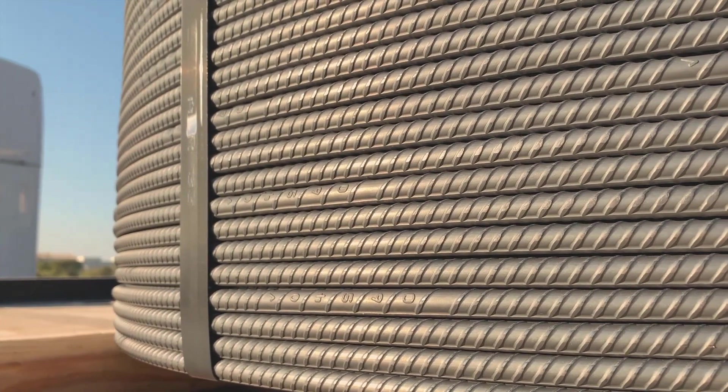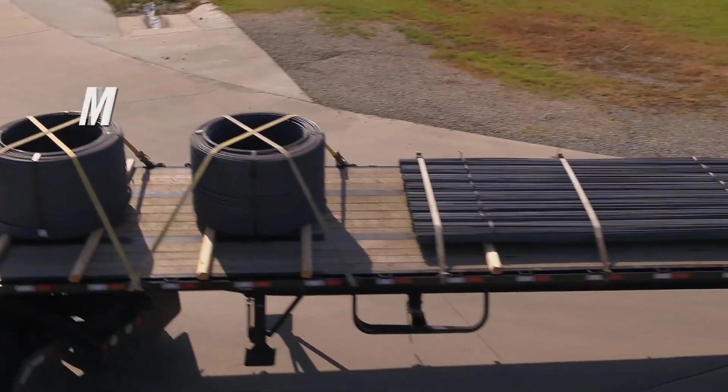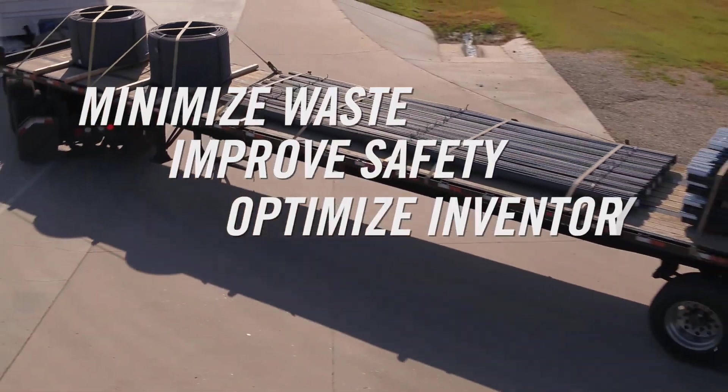Spooled rebar is truly revolutionizing how today's fabricator and pre-caster operates, minimizing your waste, improving your safety, and optimizing your inventory.